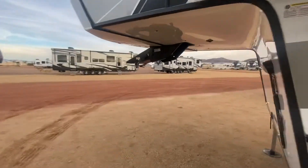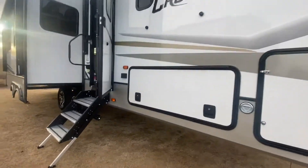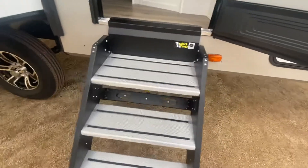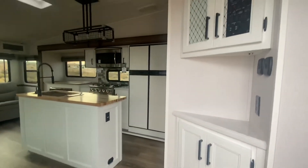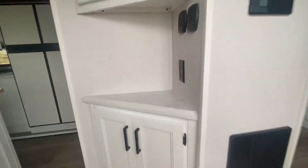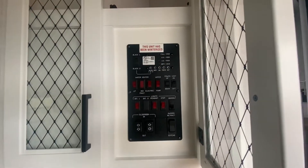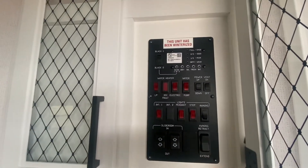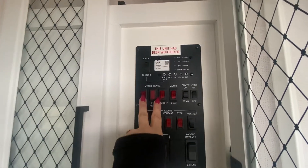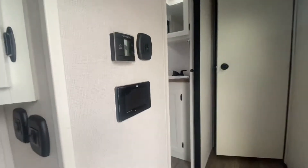Coming inside, the unit has nice solid steps that fold right in, plus a bottle opener outside so you don't have to go in to open your beverage. First thing you see is gorgeous vinyl flooring and a white interior. There's a spot to charge your phone, awning on/off, all your main function buttons — two slide buttons, two awning buttons, water heater electric, water pump, and power vent.